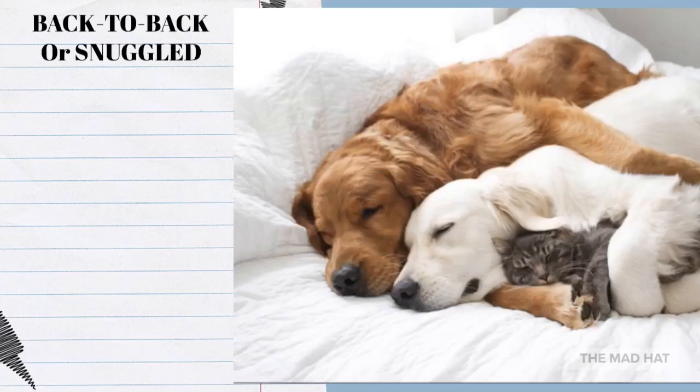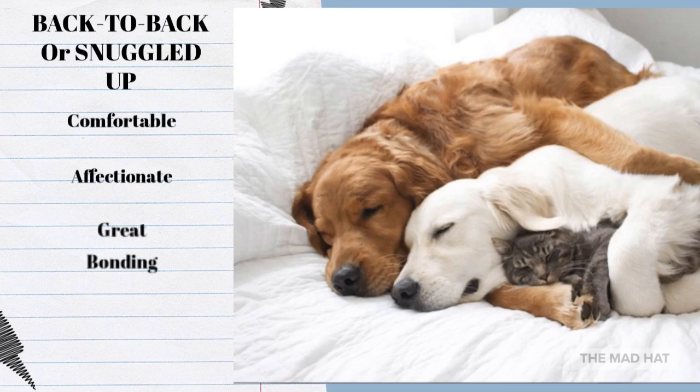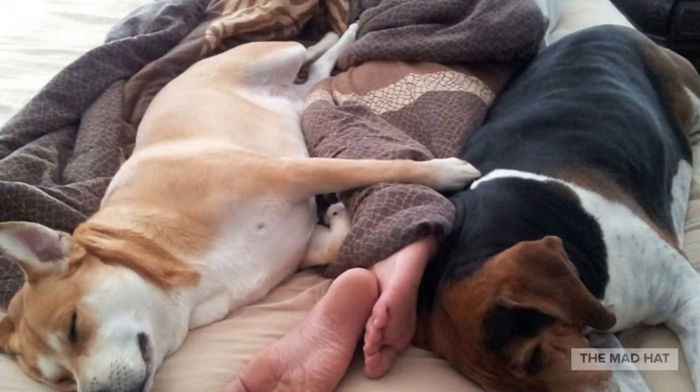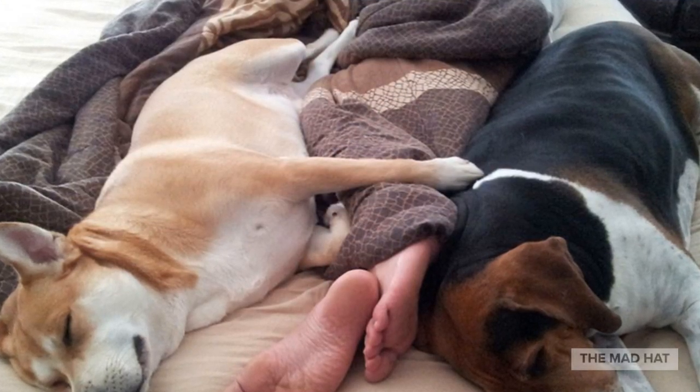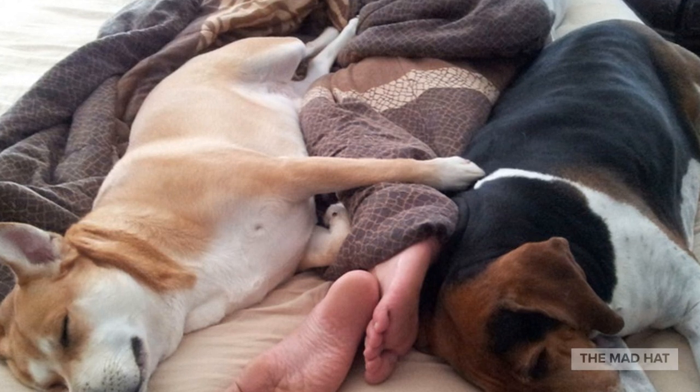Back to Back or Snuggled Up: you may catch your dog sleeping back to back with your other pets, or snuggling up to you, and it means the same thing — your dog is bonding and showing that they want to get close to you or their furry siblings. A dog sleeping this way feels very loving and affectionate, and they are completely comfortable with whoever they are napping with.